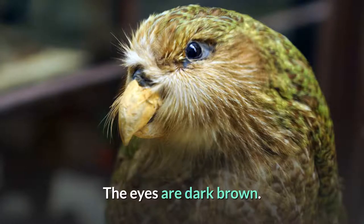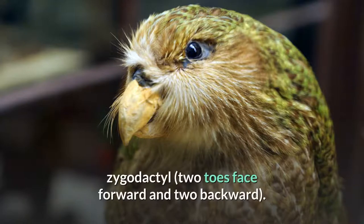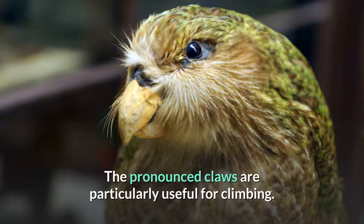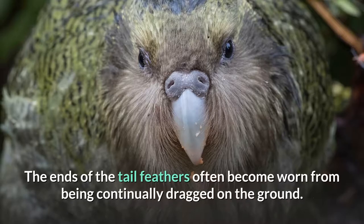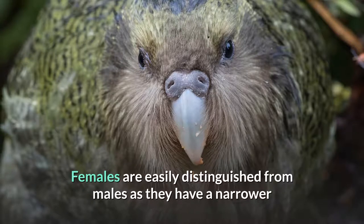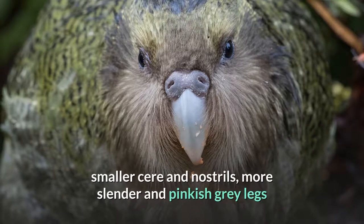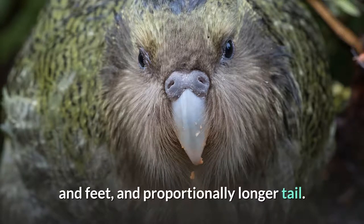The eyes are dark brown. Kakapo feet are large, scaly, and, as in all parrots, zygodactyl — two toes face forward and two backward. The pronounced claws are particularly useful for climbing. The ends of the tail feathers often become worn from being continually dragged on the ground. Females are easily distinguished from males as they have a narrower and less domed head, narrower and proportionally longer beak, smaller cere and nostrils, and more slender and pinkish-gray legs and feet.